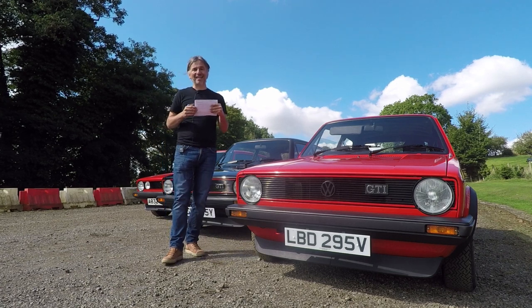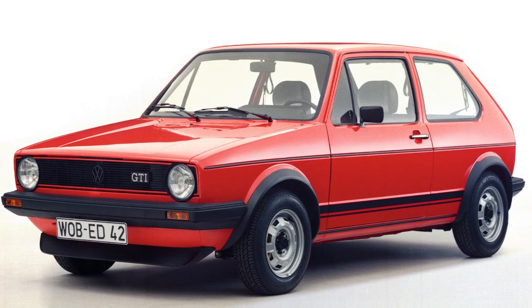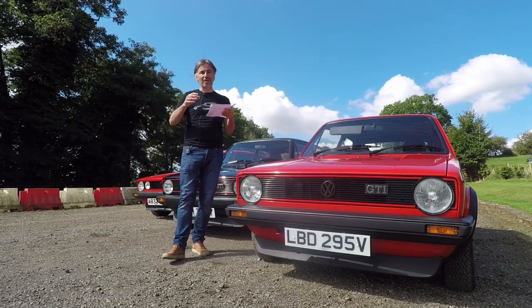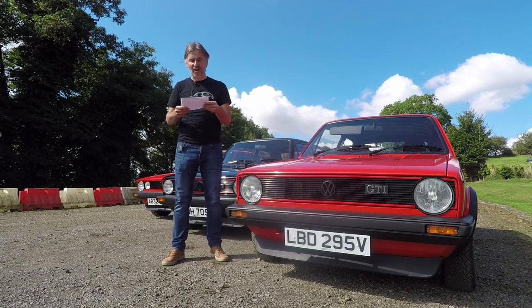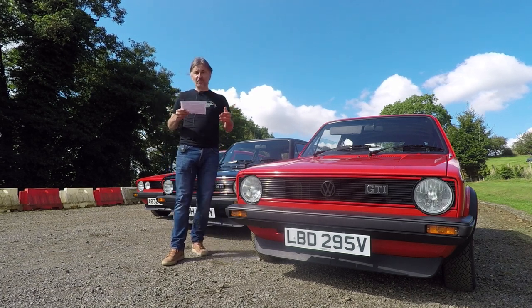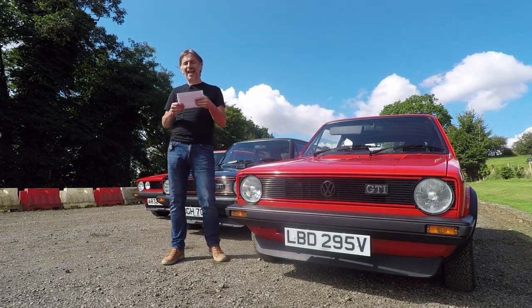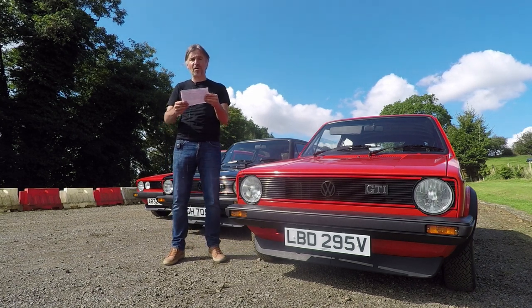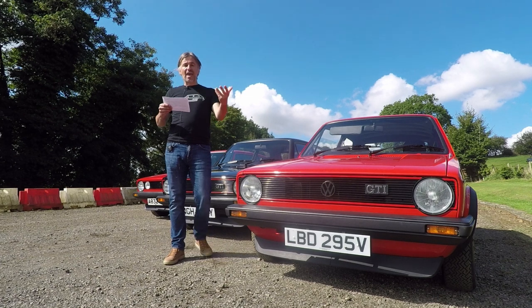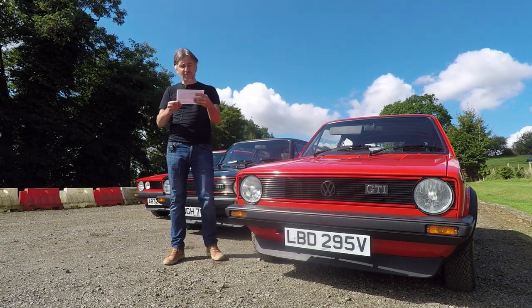UK sales started in 1977, but back then you had to specially order a car and you only got a left-hand drive one. Right-hand drive versions came in June 1979 and they cost £4,705. Early versions of the Mark I Golf GTI were super light — just 810 kilograms — and they got to 60 miles an hour in nine seconds with a top speed of 113 miles an hour. They got a little bit heavier in 1979 when the four-speed gearbox was replaced with a five-speeder.